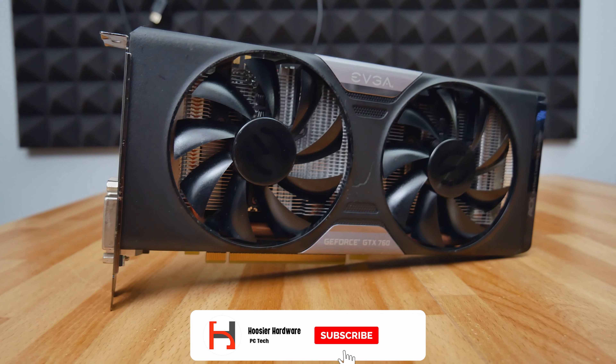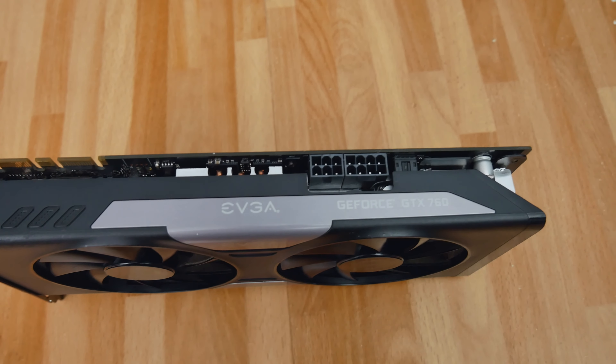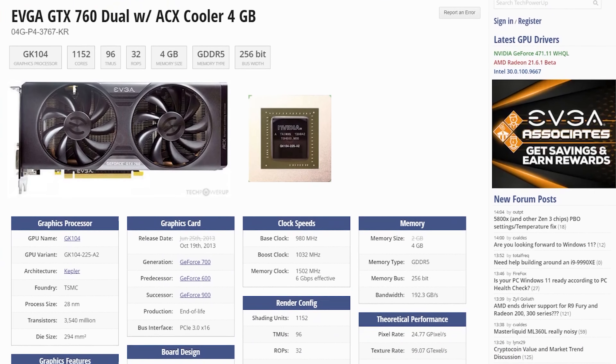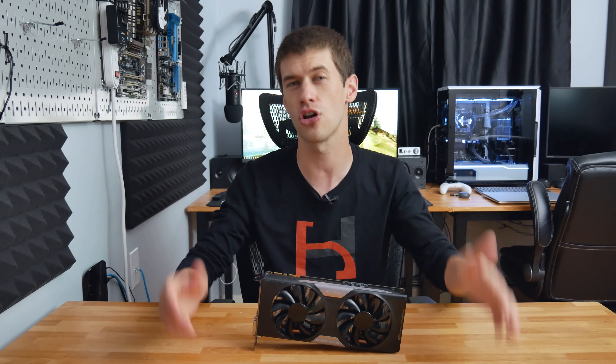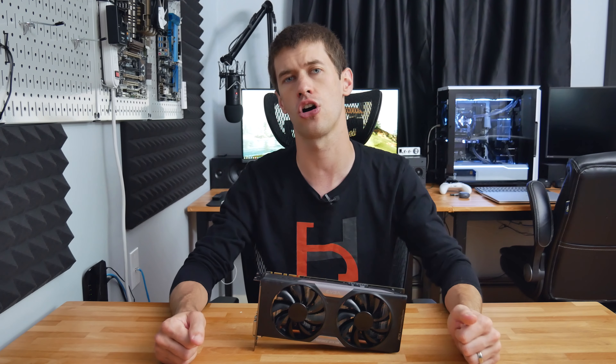The GTX 760 launched all the way back in June of 2013 at an original price of $250 for the two gigabyte versions. I wasn't able to pin down exactly what the MSRP was for this specific EVGA four gigabyte model, but from the internet archive and an old Newegg page it was probably around $50 more — about $300. If you purchased one of these four gigabyte versions when they first launched, let us know in the comments what you paid.